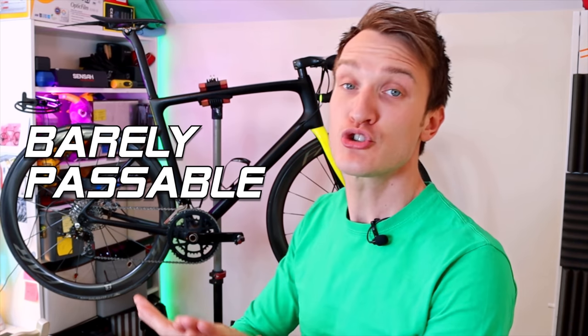Hello and welcome back, ladies and gentlemen, to another barely passable Trace Fellow production. My name, as always, is Luke.